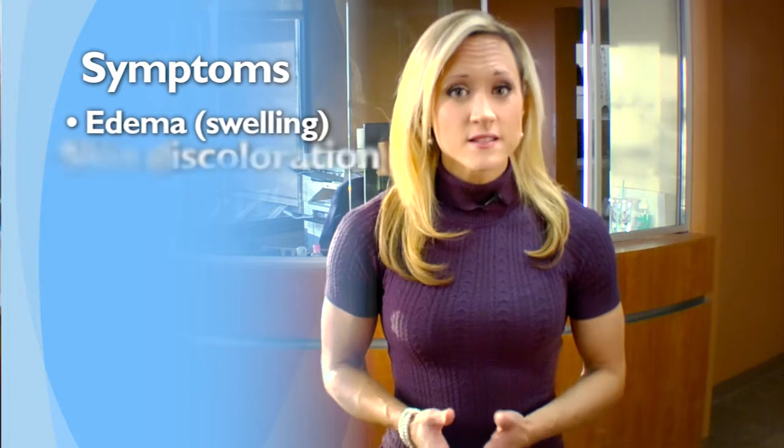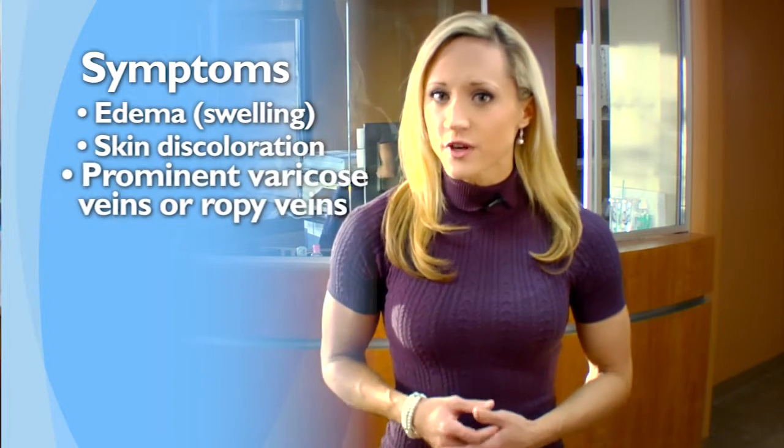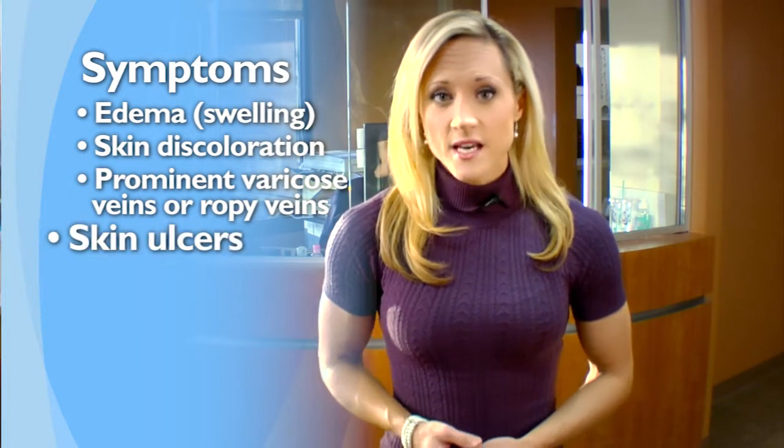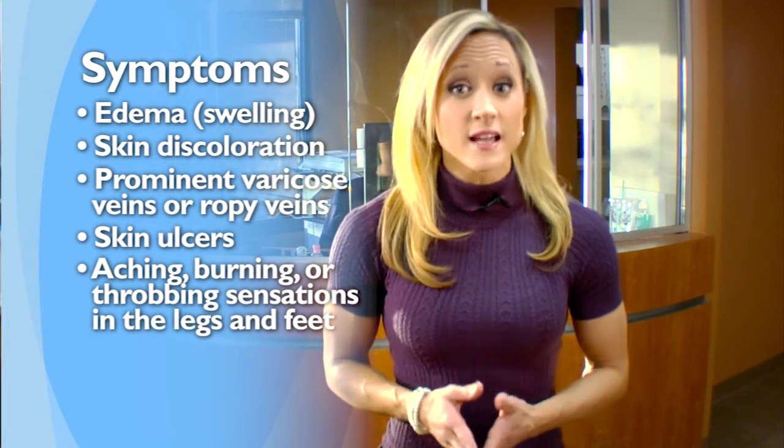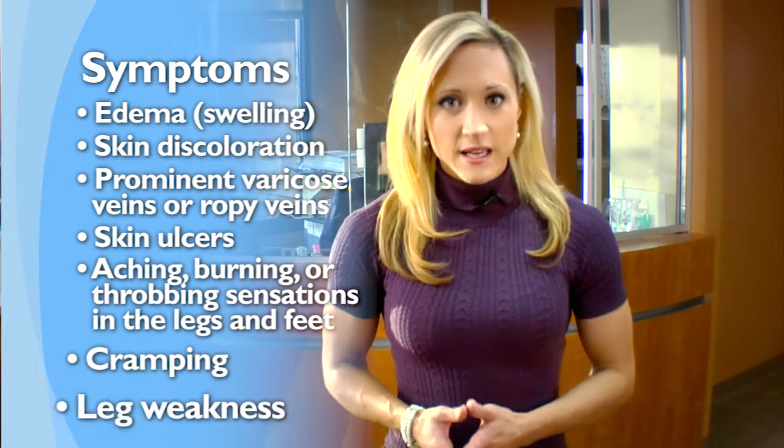Symptoms of venous insufficiency include swelling, skin discoloration, prominent varicose veins or ropey veins, skin ulcers, aching, burning or throbbing sensations in the legs and feet, cramping, and leg weakness.